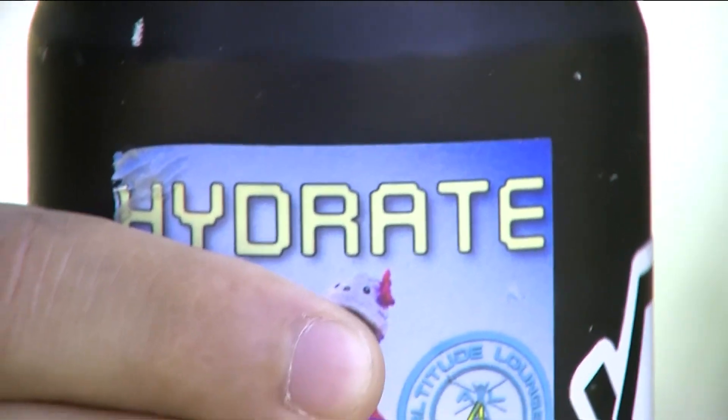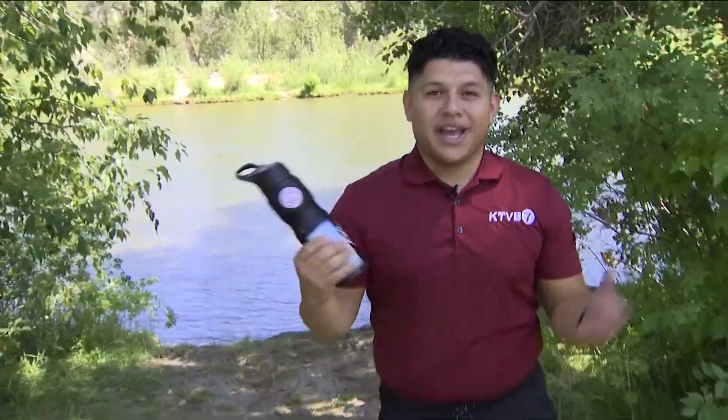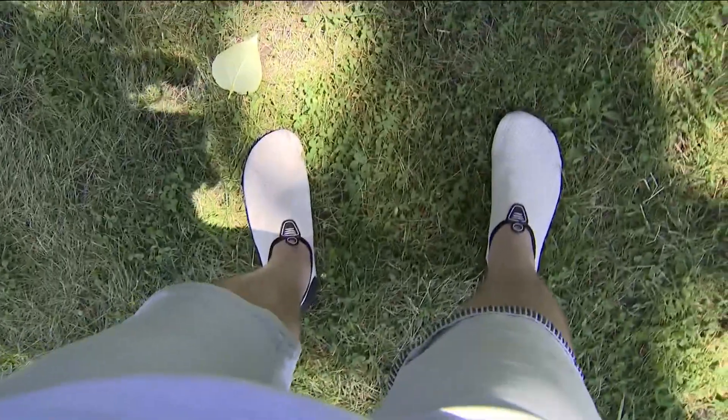Number four: don't forget to hydrate. Things are getting well into those triple digits, so it's getting hot and water is super important. And speaking of water, don't forget your water shoes.